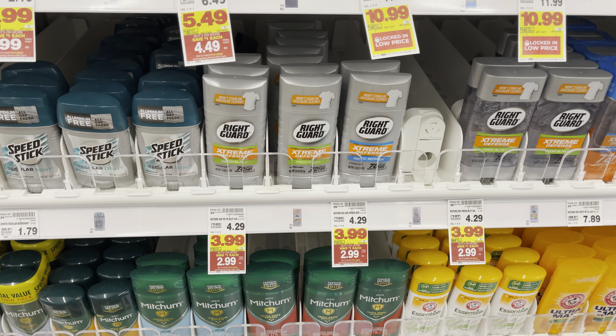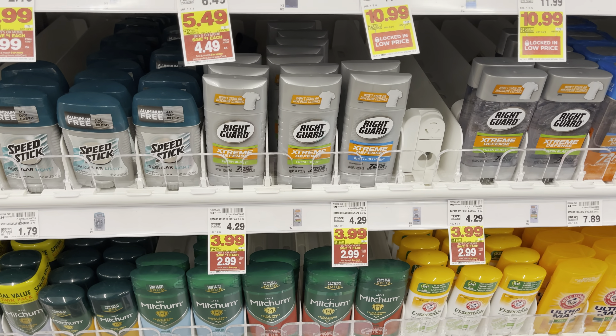Another mega event item is the Right Guard. They're on sale for $3.99, on mega for $2.99, so we're going to grab one. We have a two-off-one paper coupon that came in the 3/6 Save — we're going to use that and it'll leave us to pay just 99 cents for one.